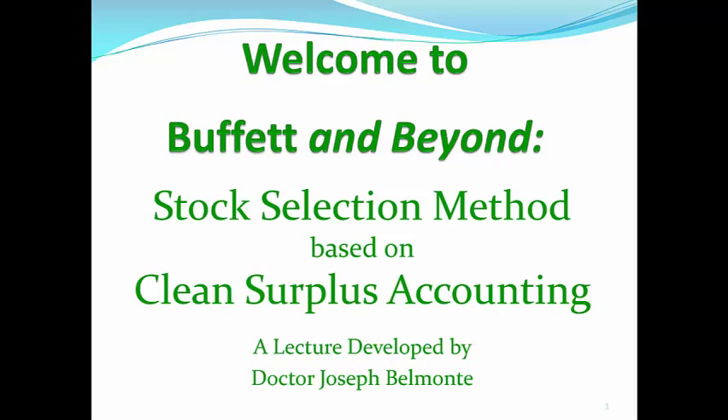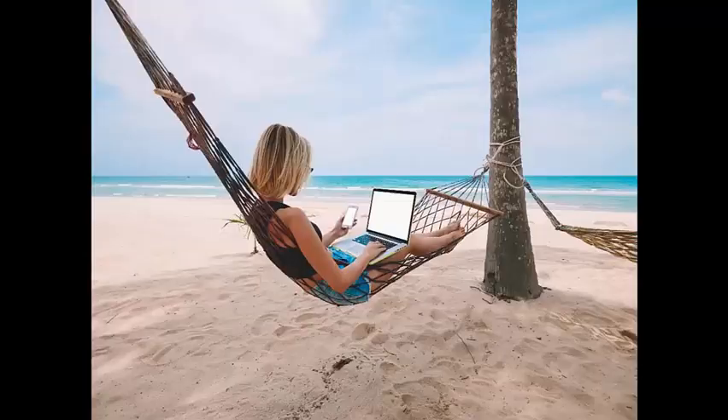Hi everyone, and welcome to the Buffett and Beyond Stock Selection Method based on Clean Surplus Accounting. This lecture was developed by Dr. Joseph Belmonte. And remember, folks, if you want to live on the beach like Jimmy Buffett, you really have to learn how to invest like Warren Buffett.